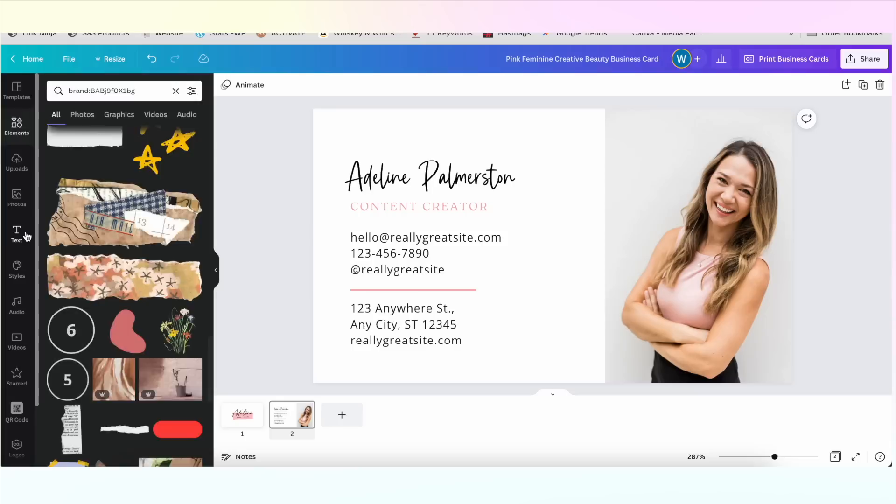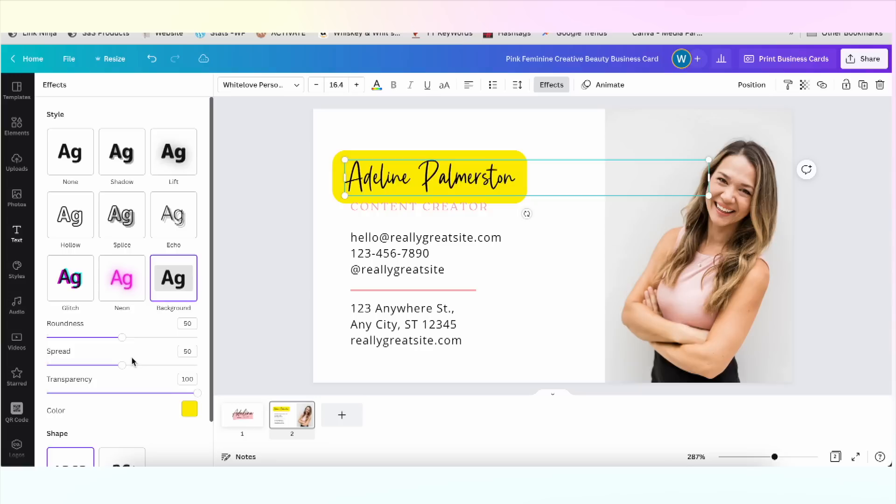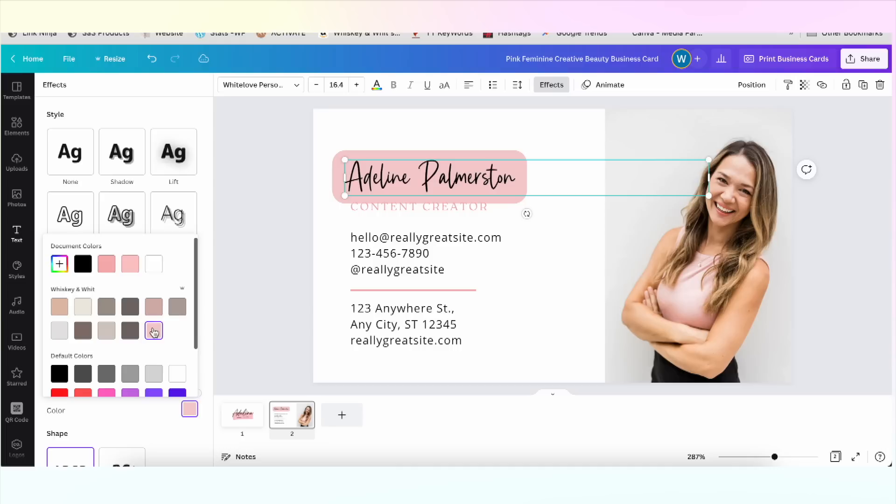I also like to click Find More By — that's going to pull up all the work by that designer and help me find a set of elements that work well together. Getting creative with text is super easy with Effects. Make sure your text is selected, click Effects, and this side panel gives you a ton of options including Curve, Hollow, Lift (which is similar to a drop shadow), and even Background — I like to use that to help text stand out on my YouTube thumbnails.